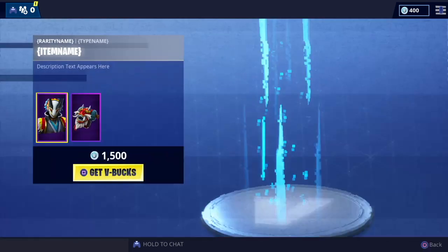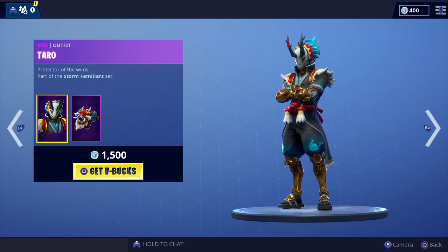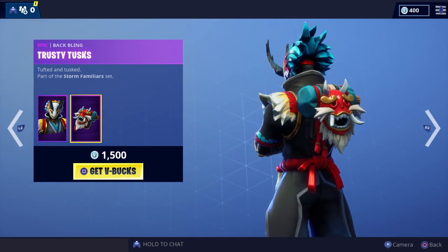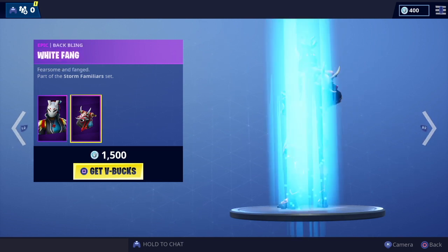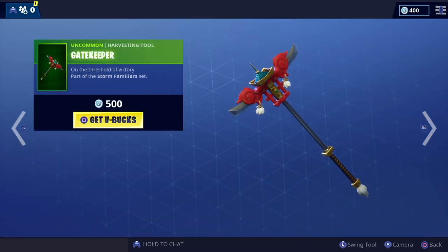Taro's back — love this outfit, part of the Storm's Familiar set. Great detail on that, nice color. We've got the Trusty Tusks back bling as well. Love that. Nara is also back, part of the Storm's Familiar set, and another good skin with matching back bling.